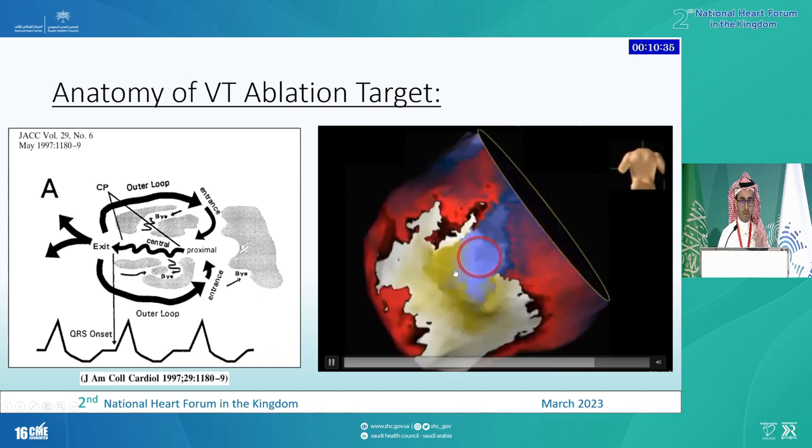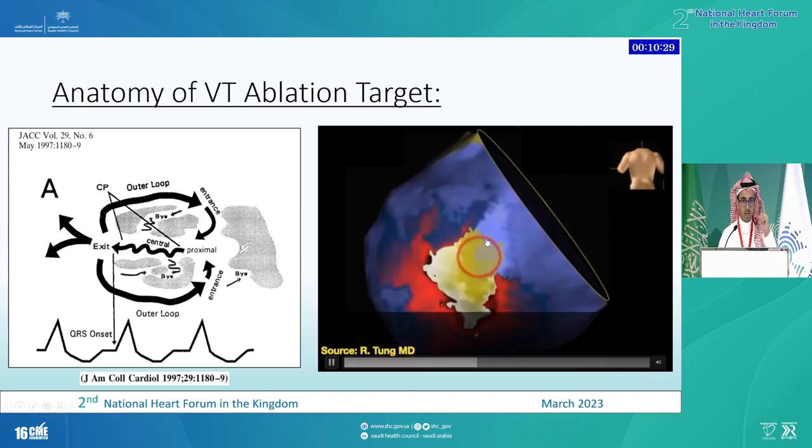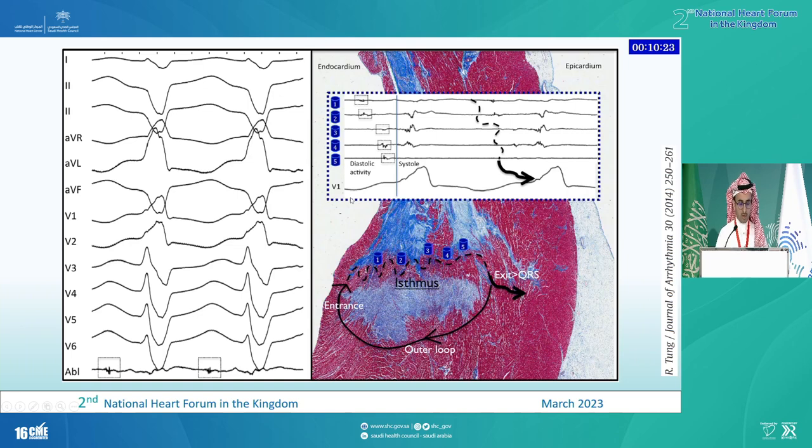If you can identify this isthmus and ablate it, you will most likely terminate the tachycardia and prevent the current from turning around. Looking at histology, this isthmus or narrow track sits between areas of scarred myocardium with an island of not fully dead tissue that allows slow conduction through. This is where the isthmus appears in histology, and this is how we see it in the EP lab — it has this very fractionated signal. This is where you want to target your ablation.